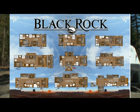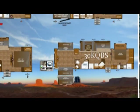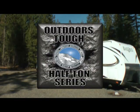The BlackRock brand will consist of nine industry-leading floor plans, from the 17B to the 30KQBS with four slide-outs and an exterior kitchen. Eight of these floor plans can be towed with today's popular half-ton truck. Let's start with the Outdoors Built Tough construction.